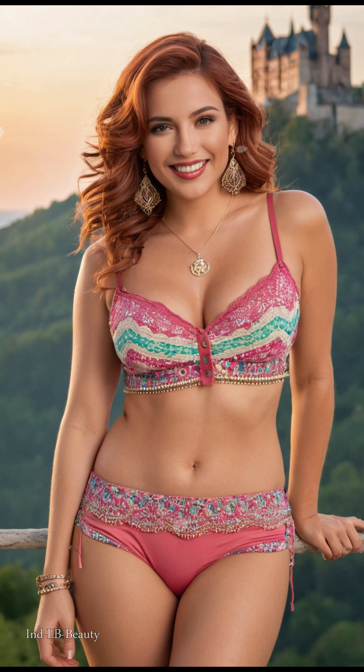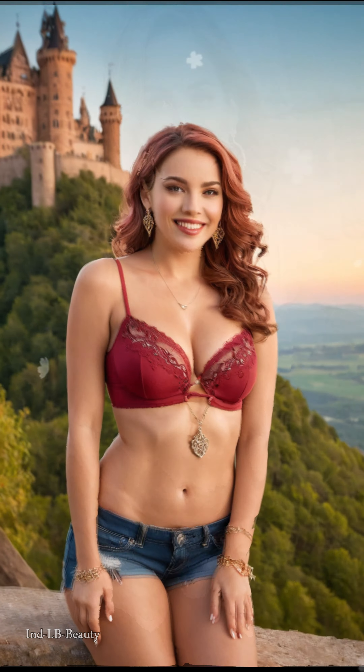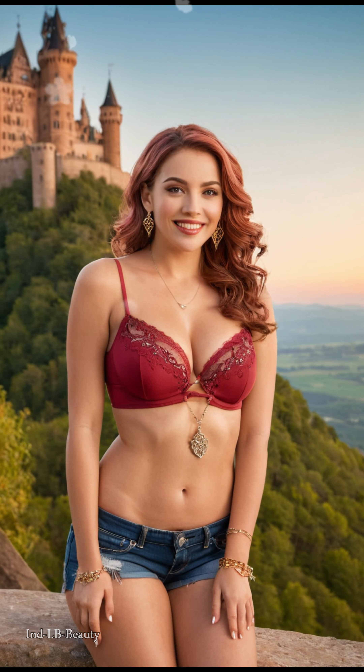Embark on a captivating visual journey with our 4K AI art Indian lookbook beauty model amidst the enchanting surroundings of Neuschwanstein Castle in Germany. Nestled in the picturesque Bavarian Alps, this fairytale-like castle is renowned for its romantic architecture and scenic surroundings.